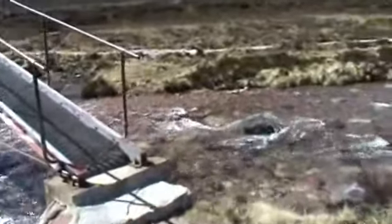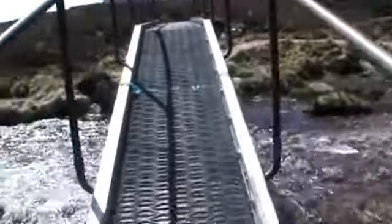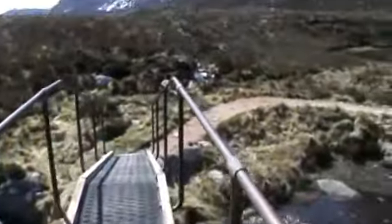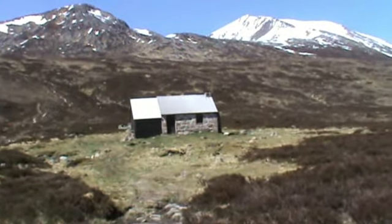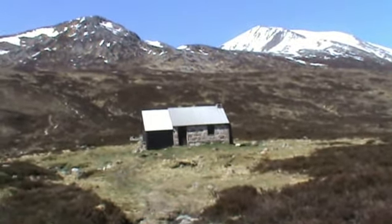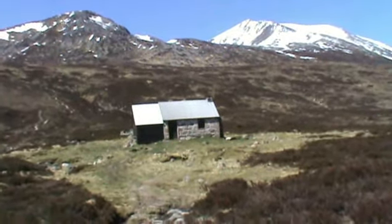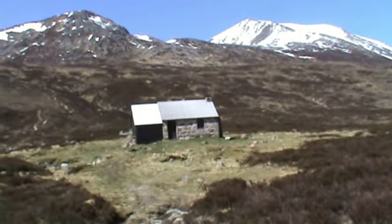I'm just about to go across this bridge over the Dee. I've arrived at Corral Bothi. The total distance is just over 8.5 miles and it's taken me just under 3 hours, including the time I saved on the bike.